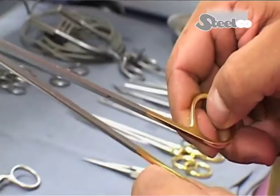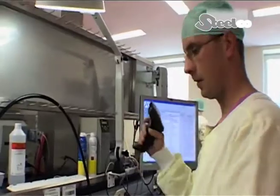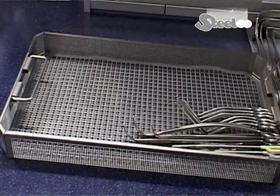The instruments are inspected and packed. A second cleaning is usually no longer or only rarely necessary. The sieves are identified here too by barcode scanning before they are filled again with instruments.